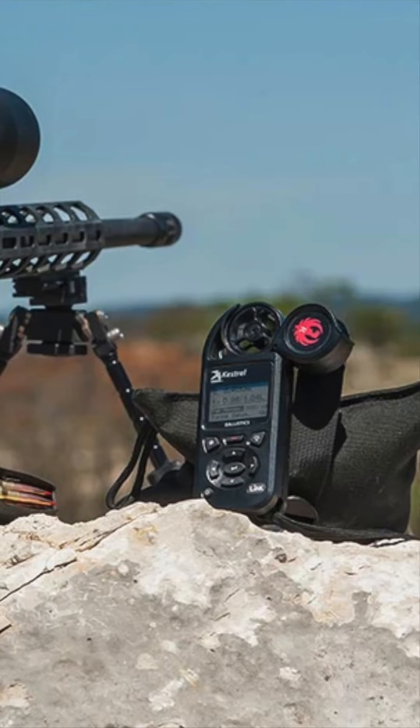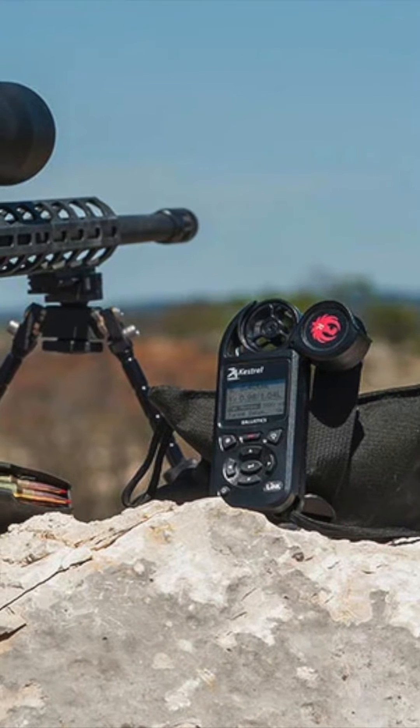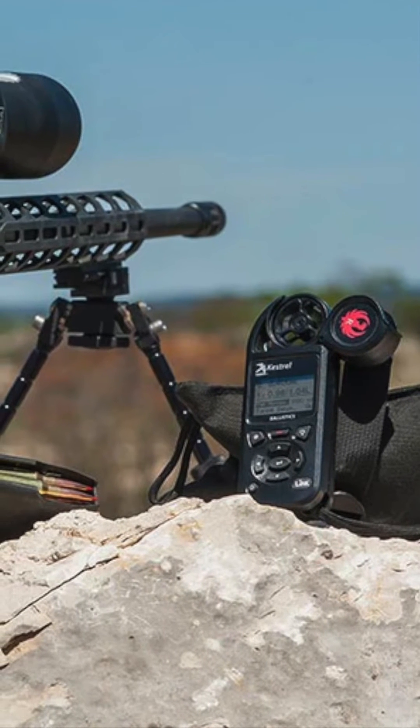The Kestrel also measures many environmental factors like humidity, wind speed, wind direction, and more that can all have an effect on your shot.